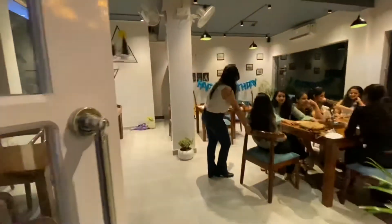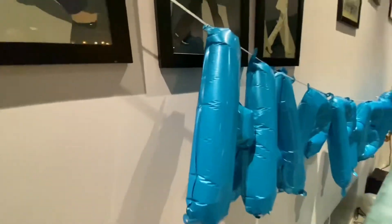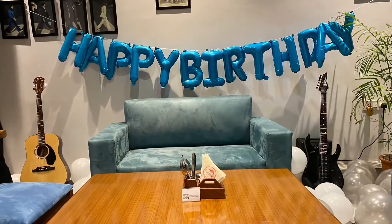The entrance door alone fills the cafe with a different kind of vibe. The cafe owners were great hosts and we got a great ambience for the celebration.